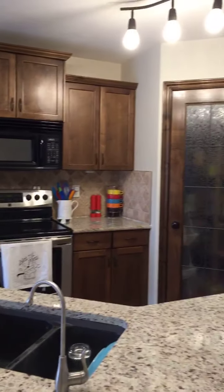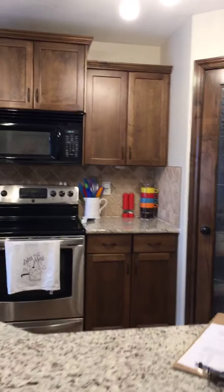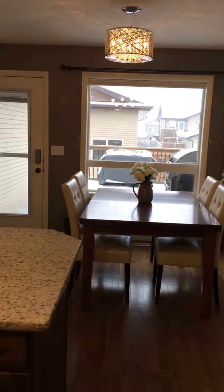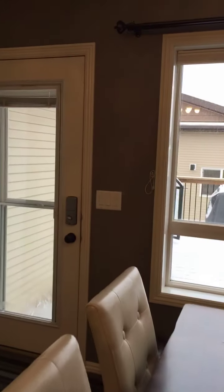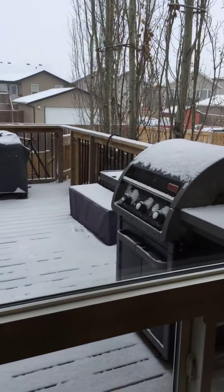That deck is no standard deck — it's 12 by 19, so it's really big. Great spot to barbecue out there. And if you can see in the corner, there's actually a dog run. I'll try to get a better shot of that when I go outside, but there's a dog run right off the deck, so it's perfect.